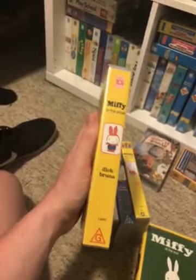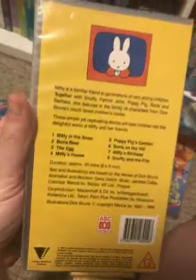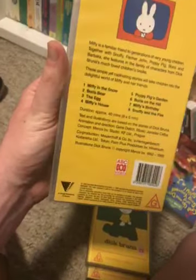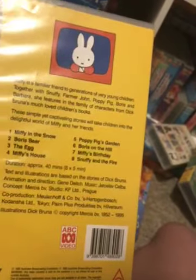Here's the tape. And the back — the episodes are: Miffy in the Snow, Boris Bear, The Egg, Miffy's House, Poppy Pig's Garden, Boris on the Hill, Miffy's Birthday, and Stuffy and the Fire.